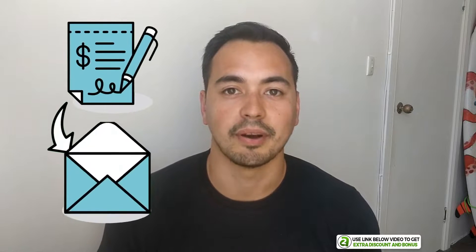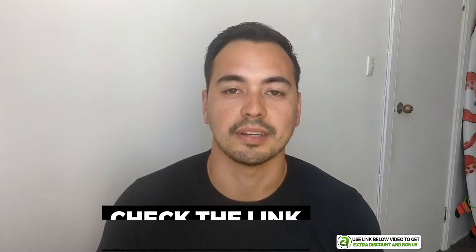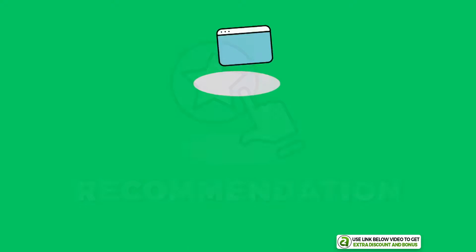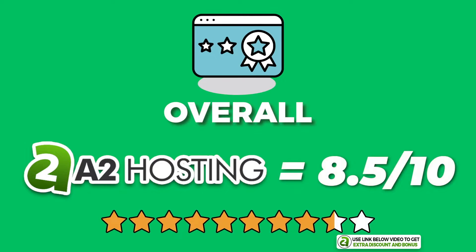A quick note regarding my bonus offer: if you decide to grab A2 Hosting through my link, just send me your receipt to bonus@dotcomdollar.com and I'll send you access to my bonus course right away. If you want my free checklist on starting a successful blog, just go to the link in the description. Overall, I have given A2 Hosting an average score of 8.5 out of 10.